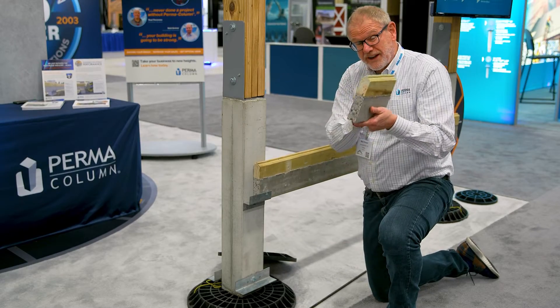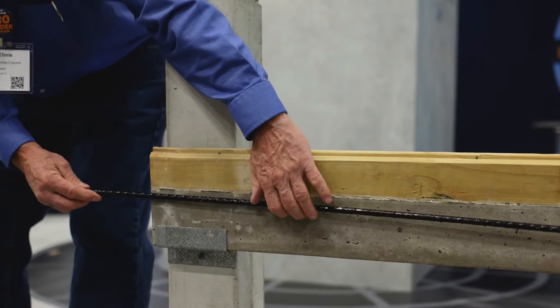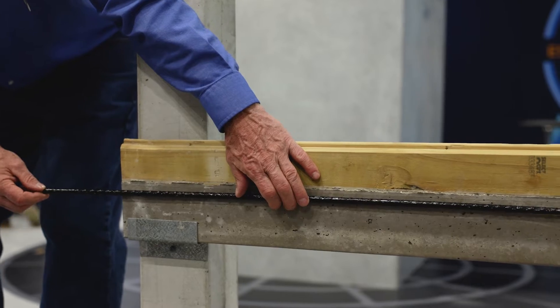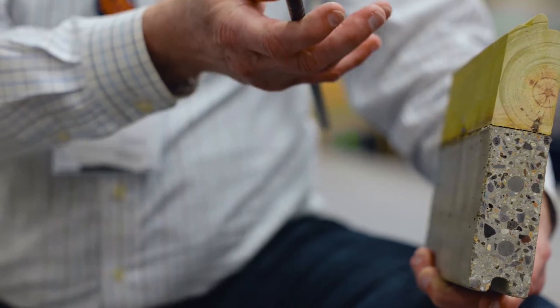Here's the actual product itself, which has high-strength concrete as well as a new innovative product called basalt rebar that goes right in here in the concrete. It's three times stronger than steel and it's super lightweight.